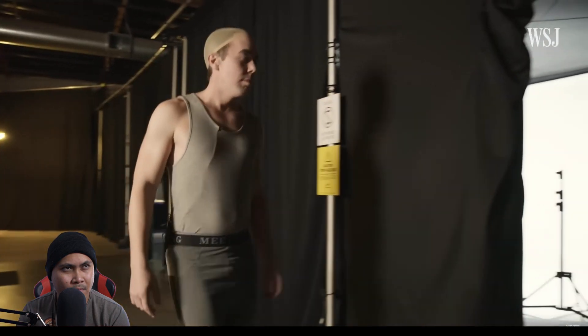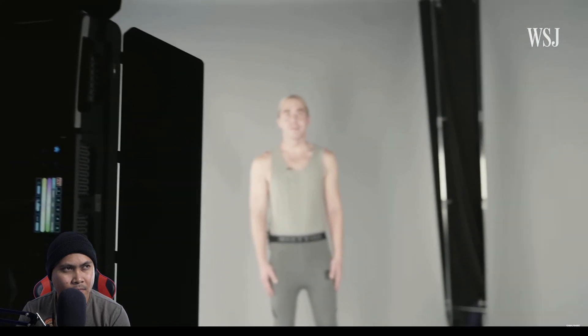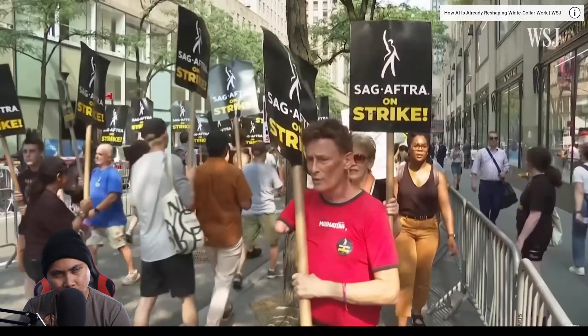The next step in the process is a range of motion scan — it's just like following a workout video. As the technology has grown more popular in the industry, actors are worried about their digital doubles being used without their consent.